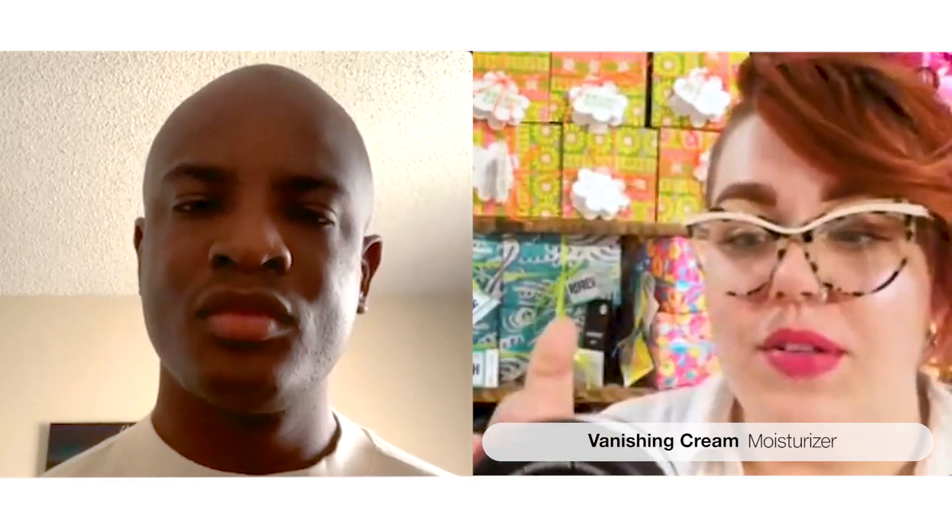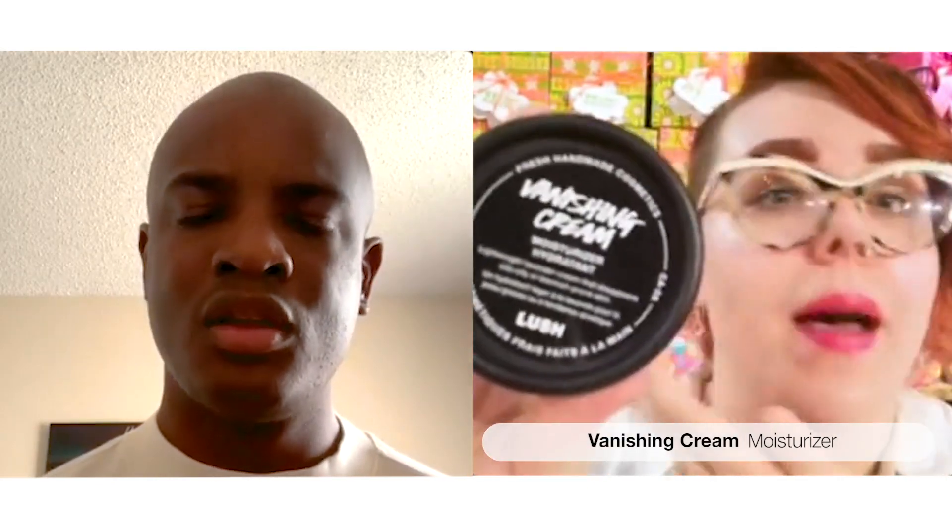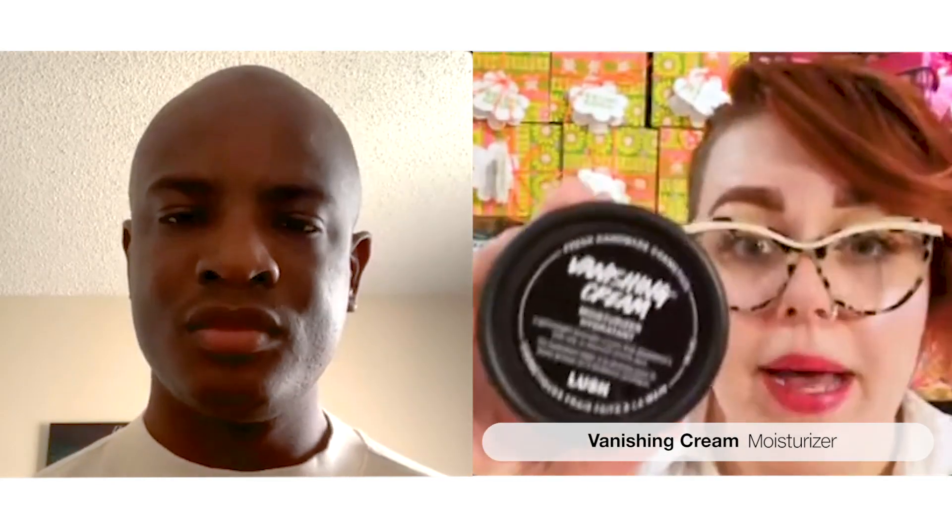I also grabbed Imperialis — the hero ingredient is lavender. Lavender is so good: calm, gentle, and relaxing, and it leaves your skin at a really beautiful balance. Then there's Vanishing Cream, which also has lavender but it's infused with honey, so it keeps moisture on your skin all day without feeling heavy. Perfect — sounds like I have some new stuff to include in my routine!